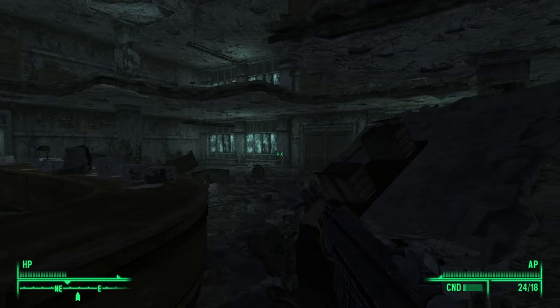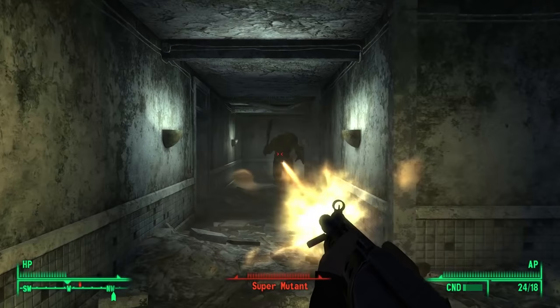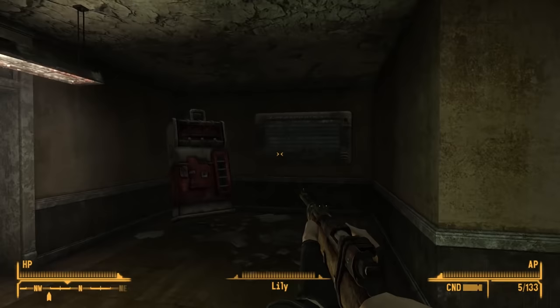The version you find in Fallout 3 actually has a greater variety of things inside of it. You often find boxed and packaged food like Blamco mac and cheese or Instamash, sugar bombs, and you can even find things like cigarettes, beer, and even weapons.